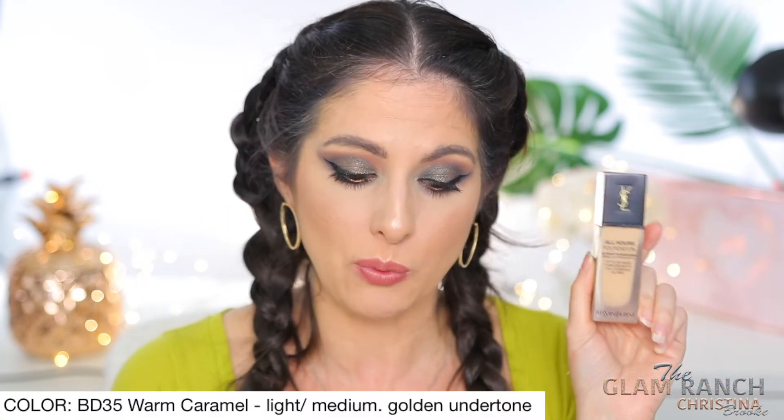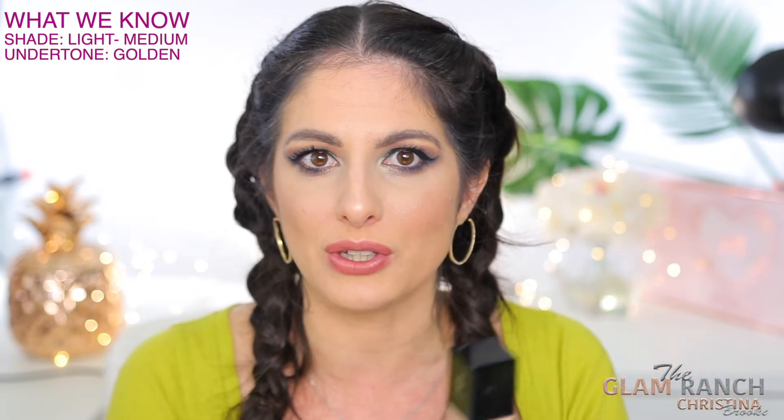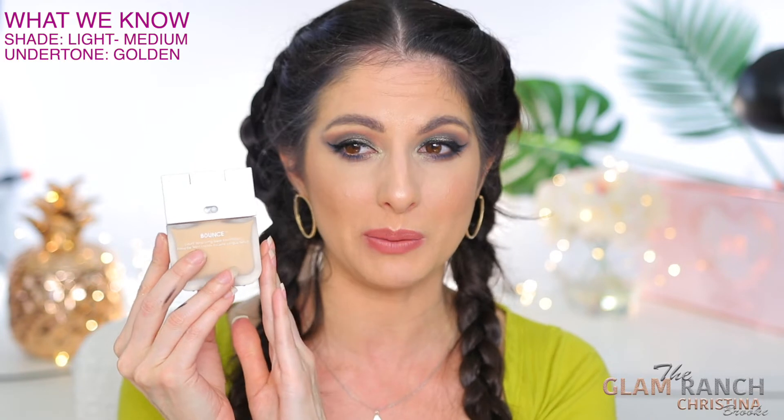This first foundation is the one that let me find other foundations that matched me, because I felt like the undertone worked so well on my skin. This one is from YSL — it's the All Hours foundation in BD35, which is warm caramel. The description says it's a light medium with golden undertone. Golden to me could be a little yellow, maybe a little pink, and it's definitely warm. I'm actually wearing this one today.